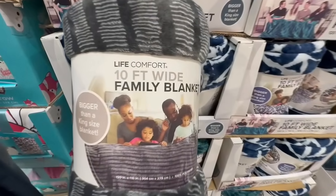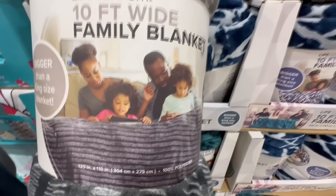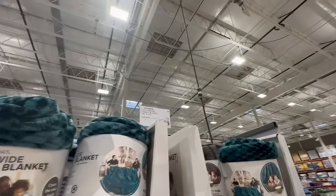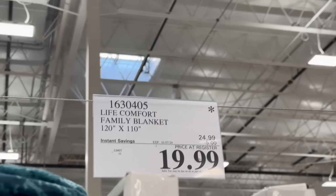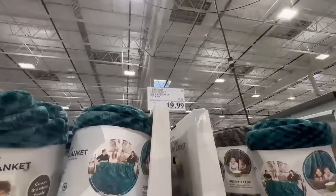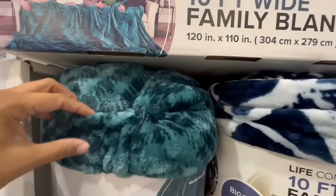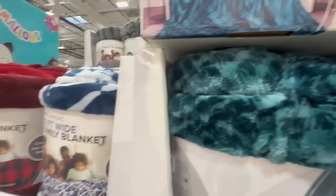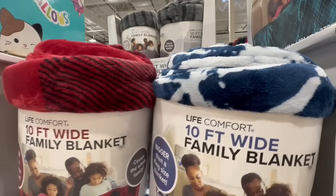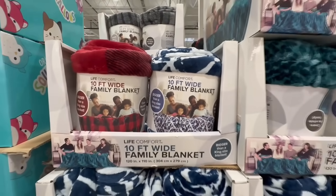A couple of the blankets at Costco are also on sale currently. This one from Life Comfort is a 10-foot wide family blanket — it's actually supposed to be bigger than a king-size blanket. It is huge. This one has $5 off, so the price comes down to $20 through those instant savings. They still have a couple of different colors available — this one's a really nice color and it's very soft. They also have it in red and in blue with white stripes, and the black also has a little hint on there as well, so you have tons of colors to choose from.